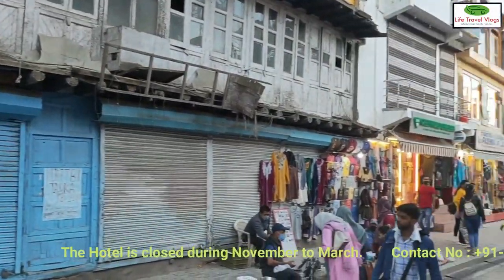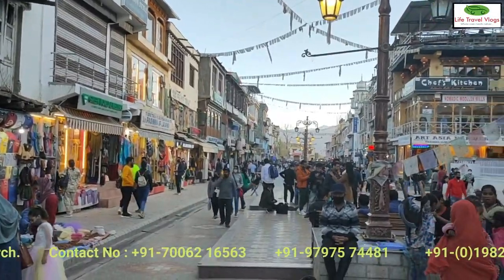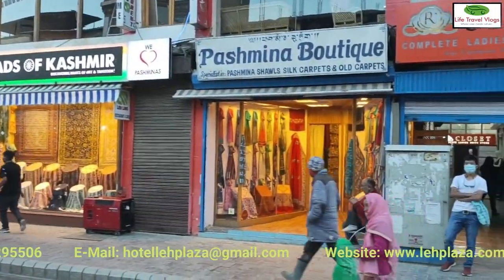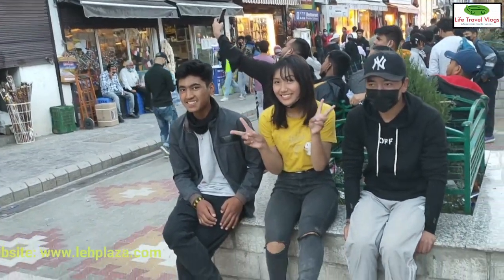Usually due to severe winter and snowfall, the hotel is closed from November to March. The hotel management will be very happy to assist you for further travel to Nubra Valley and beyond. You can find all the details in the video description.